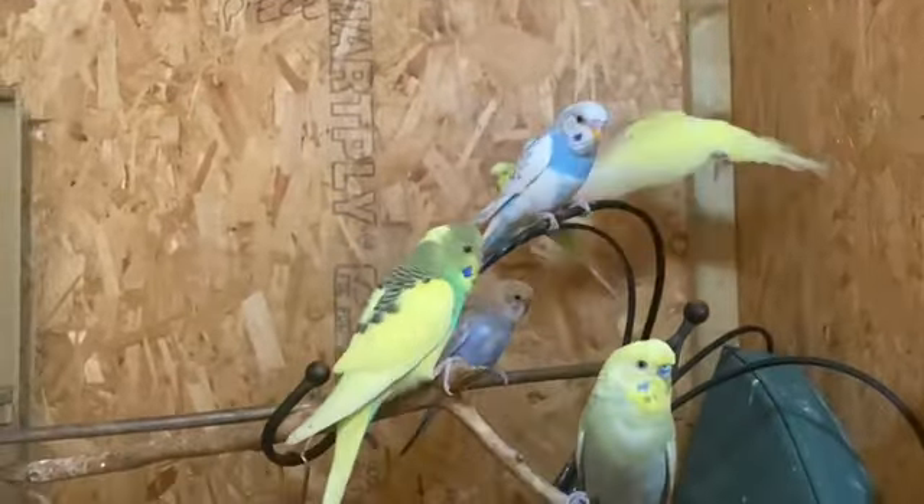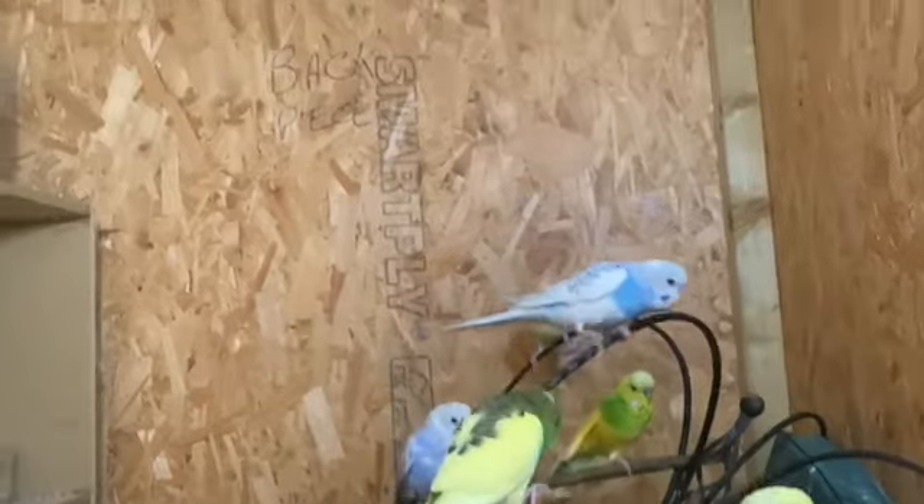Welcome to Speaker's Corner. It's Thursday, the 20th of July, 2023, and Fentonel started today.